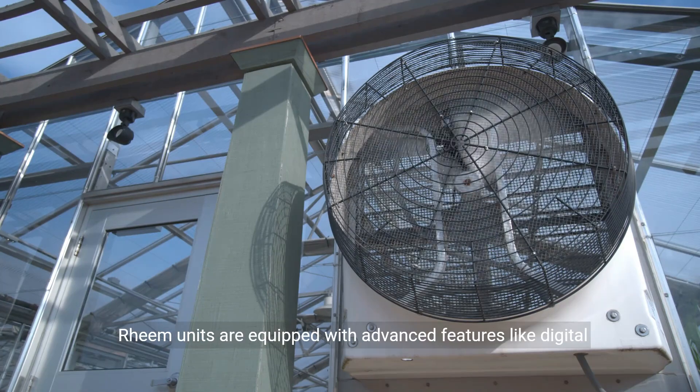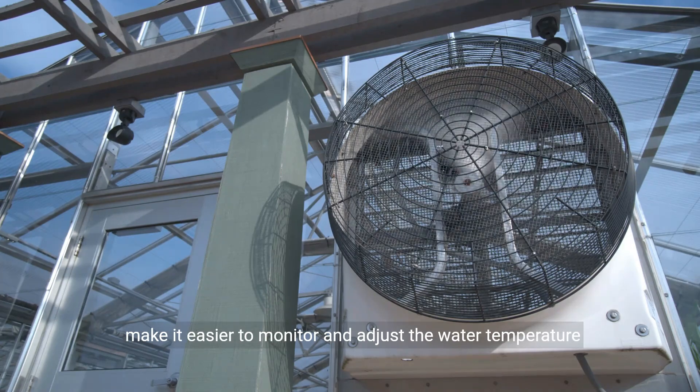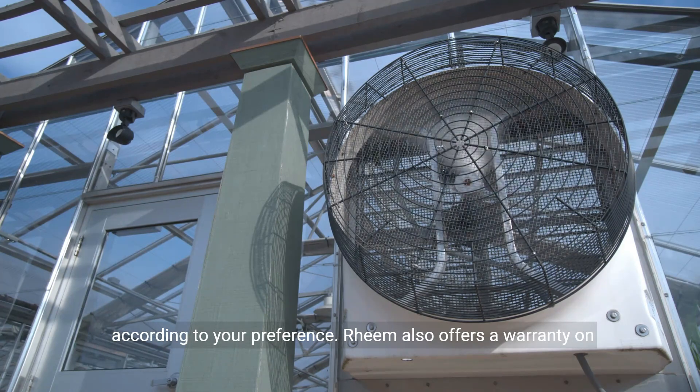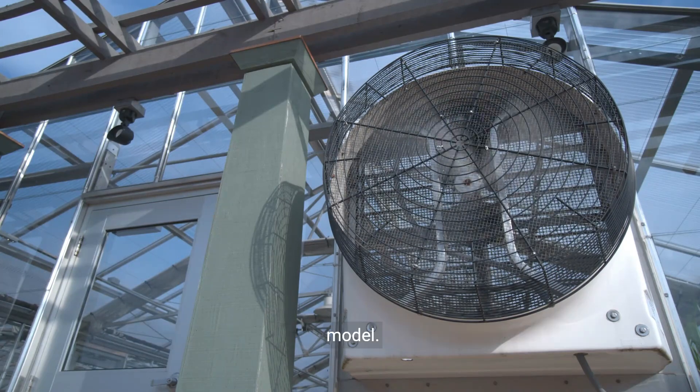Rheem units are equipped with advanced features like digital temperature control and built-in diagnostics. These features make it easier to monitor and adjust the water temperature according to your preference. Rheem also offers a warranty on their products, although the duration may vary depending on the model.